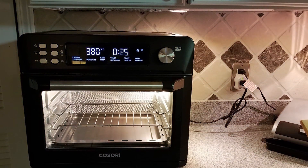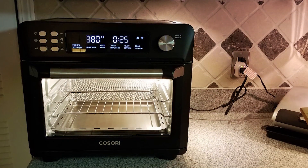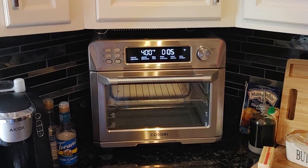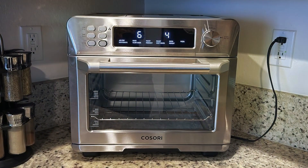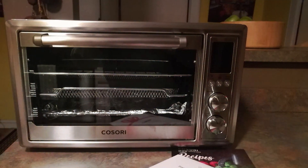Achieve perfect results every time with precise temperature and time settings, all at the touch of a button. Built to last, the COSO Arari Smart Oven is crafted from high-quality materials and designed for durability, ensuring years of reliable performance. Its easy-to-clean interior and removable accessories make maintenance a breeze, saving you time and effort. And with its competitive price point, the COSO Arari Smart 11-in-One Air Fryer Toaster Oven Combo offers exceptional value for its performance and features.